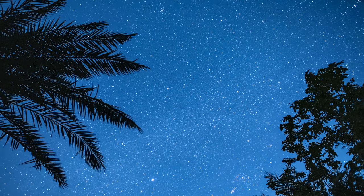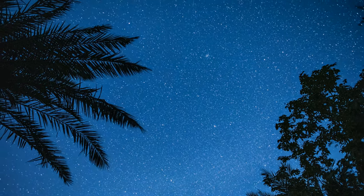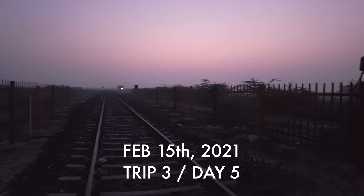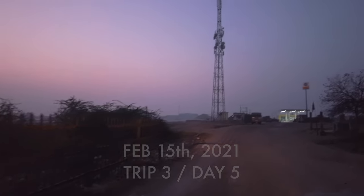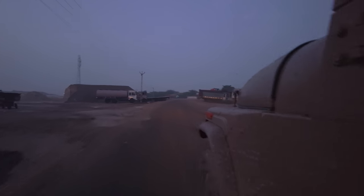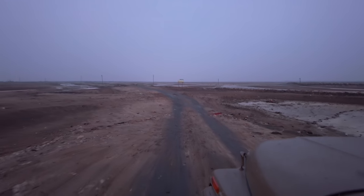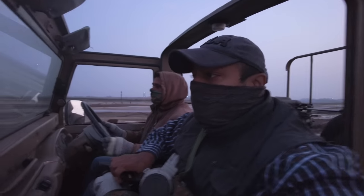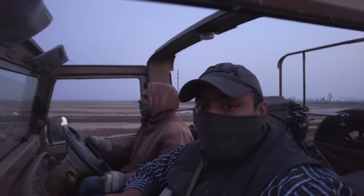Seeing a leash of five foxes together and witnessing family bonds in the wild was an indescribable feeling. It's beautiful what lays beneath the stars. This was the last day of my third trip. I was so focused on the Indian foxes that I spent only one morning inside the Rann. I decided to visit Imli again — she was pregnant the last time I came, but maybe now I could get a glimpse of her young ones.